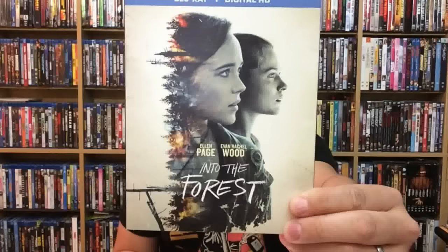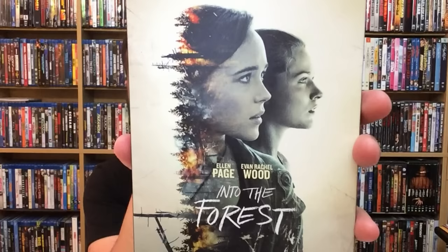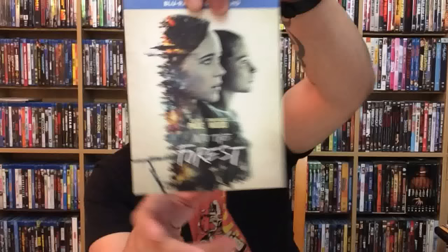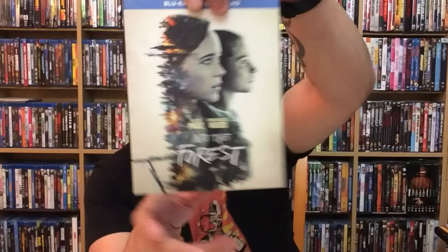First up is Into the Forest, which comes out October 4th from Lionsgate. The slipcover looks really cool — I really like the art on it. It's probably one of my favorites recently. It has that abstract type of look to it, you can see the woods there. This stars Ellen Page and Evan Rachel Wood, and I'm really looking forward to it.